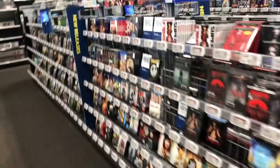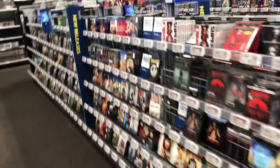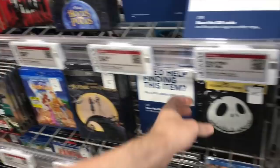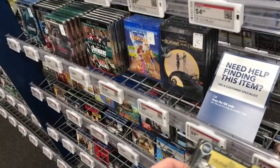Into Best Buy we go. Over here they have the exclusive steelbook for $34.99. They actually have one Nightmare Before Christmas steelbook left here — that one's $12.99. They don't have any more Hocus Pocus, but like I said, these did end up back in the store. I might end up getting the Nightmare Before Christmas one.